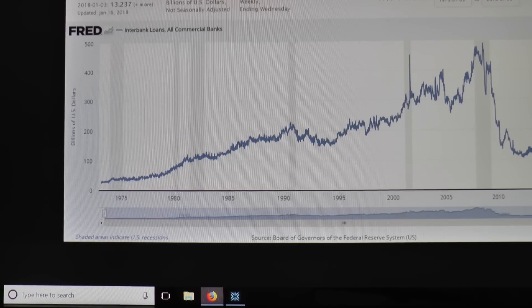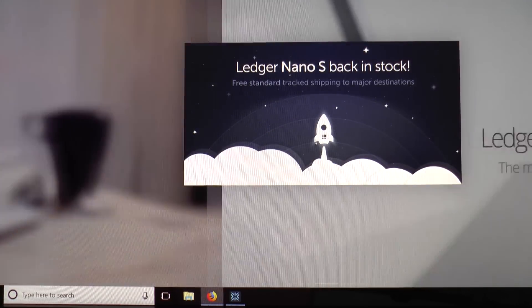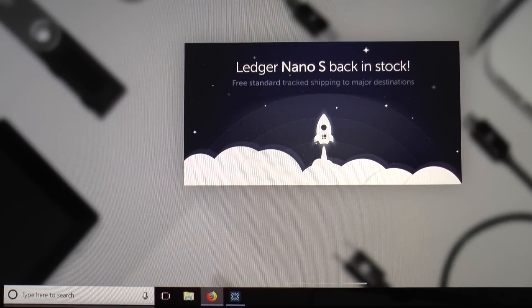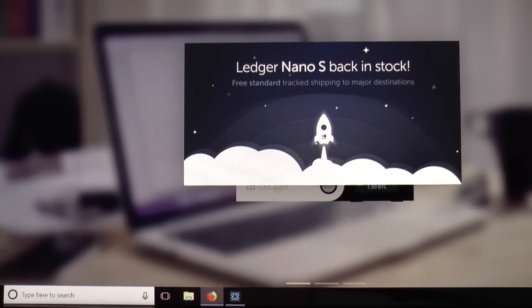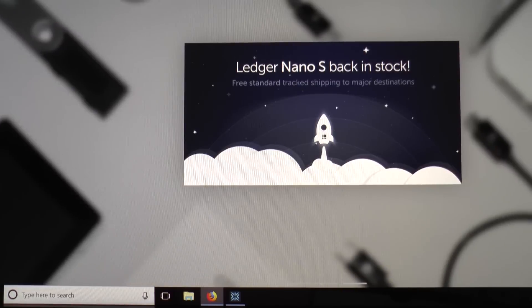Anyway, the Ledger wallet website — I will leave the link below in the show notes. I had no problems whatsoever, there was no delay. It took about a week and a half to get here in Canada, so I'm very pleased. It was perfect, came straight from the factory.